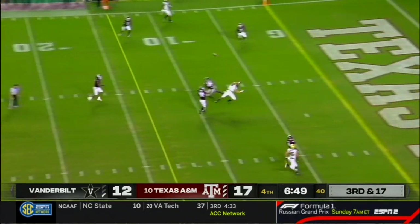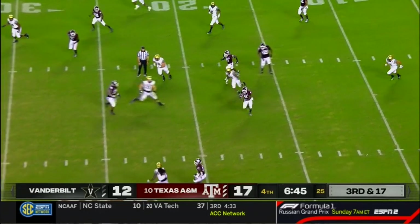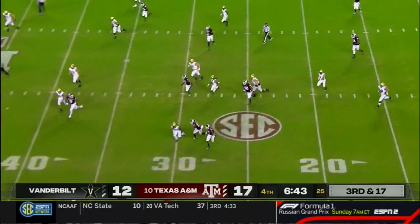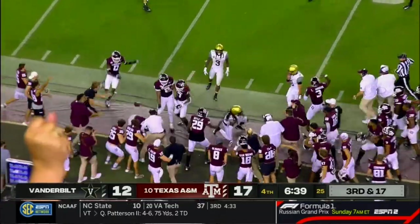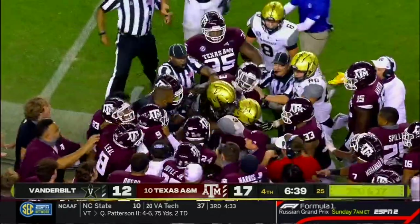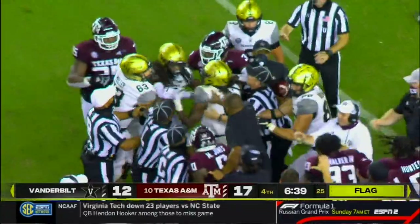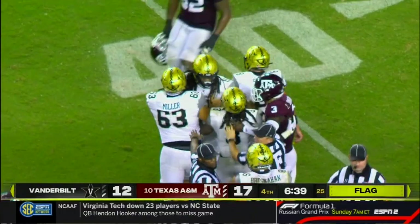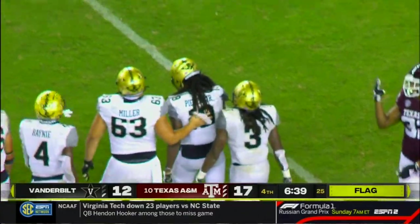Third and 17, over the middle — tipped away, picked off by Rian O'Neal. O'Neal knocked out of bounds near the 40. And that might be a late flag — it is indeed a frustration penalty on Vanderbilt. Now tempers flaring on the sideline. Chris Pierce took an extra shot, and that will help the Aggies get some more yardage.